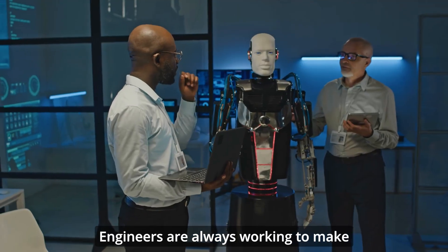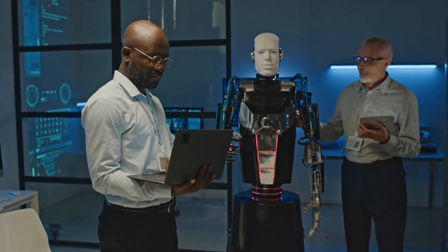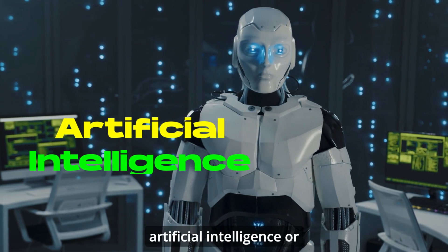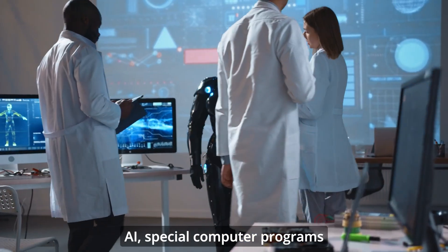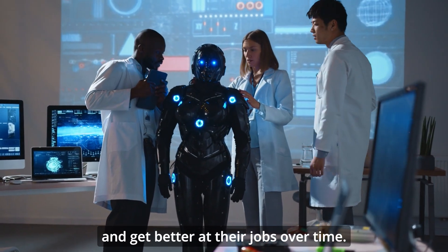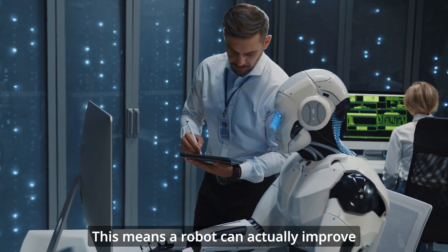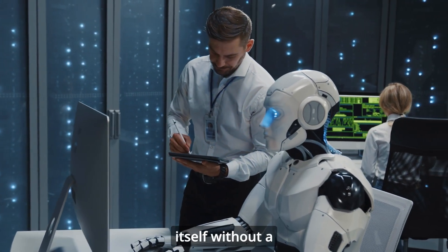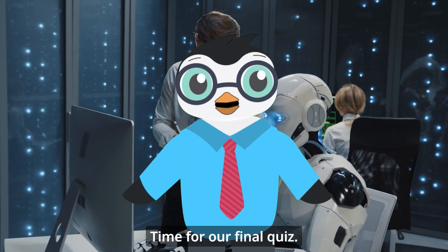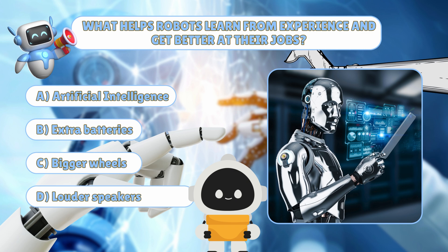Engineers are always working to make robots smarter and more helpful. Modern robots use something called artificial intelligence, or AI — special computer programs that help robots learn from experience and get better at their jobs over time. This means a robot can actually improve itself without a human having to reprogram it. Time for our final quiz: what helps robots learn from experience and get better at their jobs?